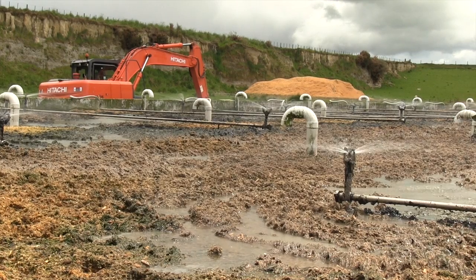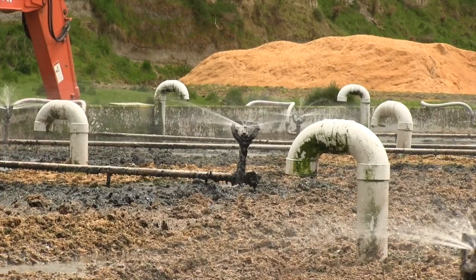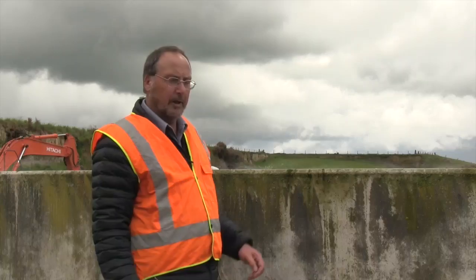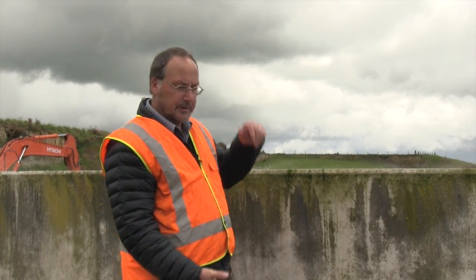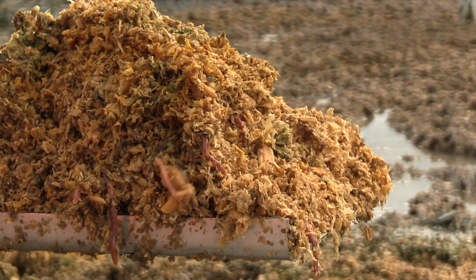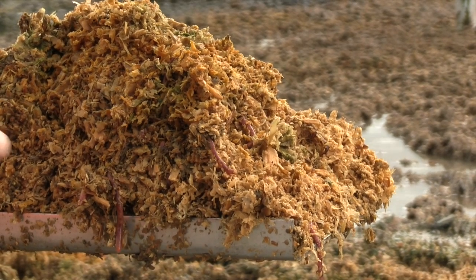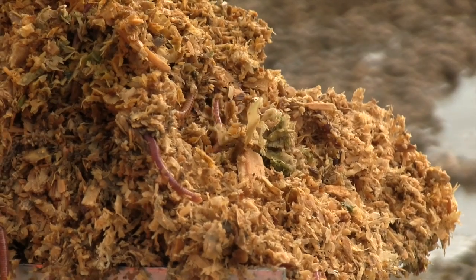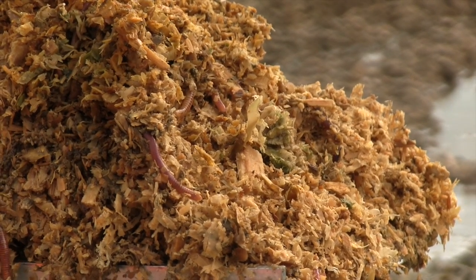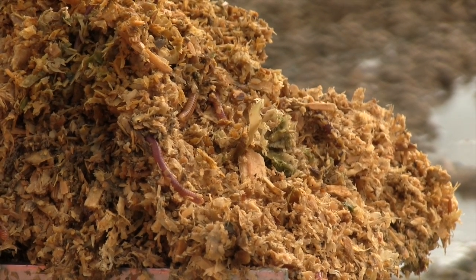This is the sawdust bed that contains the worms, where the effluent drains down through the bed. There's about a metre depth of sawdust where it drains down through and out through the bottom. Here you can see I've just scooped up a few worms from the top of the sawdust. There are a lot of bugs in the bed that do the bulk of the treatment. The worms mainly keep aerated tunnels within the sawdust itself.